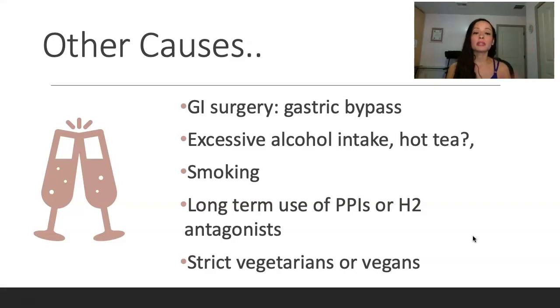Other reasons for B12 deficiency: interestingly, the textbook mentions hot tea — they didn't specify a type, just hot tea. Excessive alcohol intake will cause not only B12 deficiency but also folate deficiency. Smoking also — remember that smoking affects everything, and it's associated with increased autoimmune conditions, so please stop. Long-term use of PPIs or H2 antagonists messes with hydrochloric acid, and you need hydrochloric acid to produce intrinsic factor. And strict vegetarians or vegans — I myself have been vegan for 13 years and I take B12 supplements. I've never been deficient, but that's something to educate your patients on.